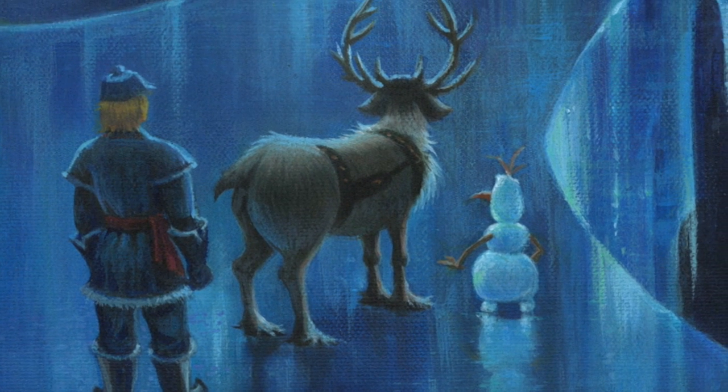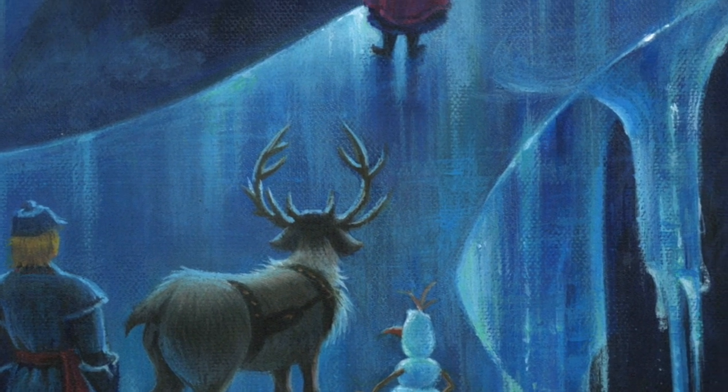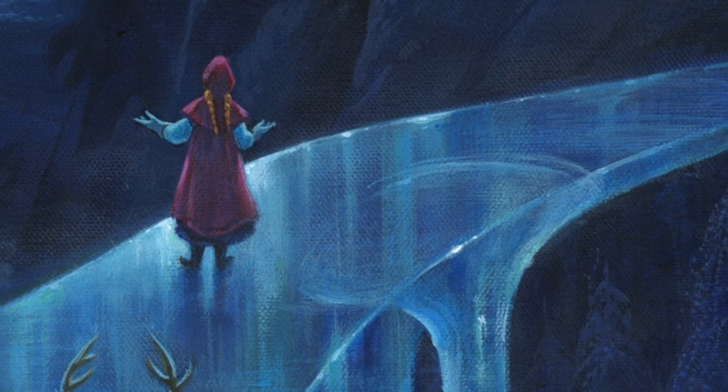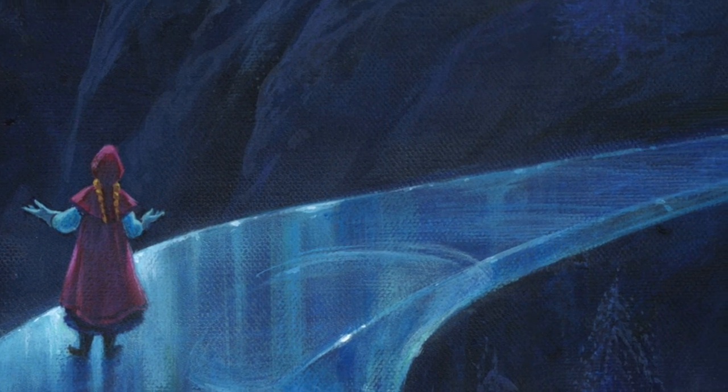One of the things I did to accentuate the reflectiveness of the ice was to make the ice bridge that leads to the castle ice instead of snow. In the movie it's actually a snow bridge, but I wanted to make it ice so I could get that reflective quality of the Ice Palace into that path.